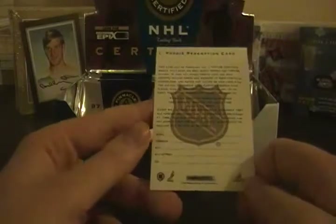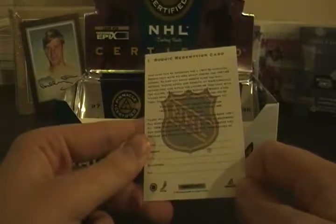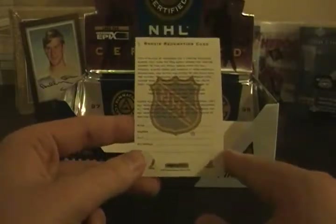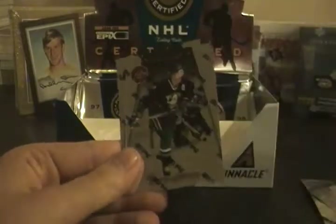I'll still be calling Upper Deck, but it says it expires December 31st, 1998. So if they still have these in stock I'll be very surprised, but I'll call them anyway and see what they can do. We did get a redemption for a rookie. Wendell Clark, Alexandre Daigle, Ray Bourque, Steve Sullivan, Tim Musilini, Martin Brodeur.